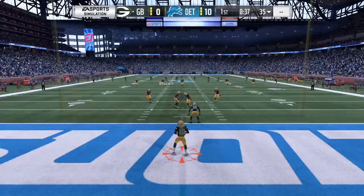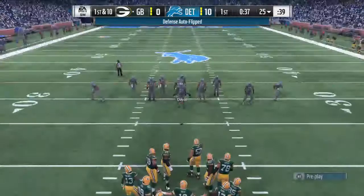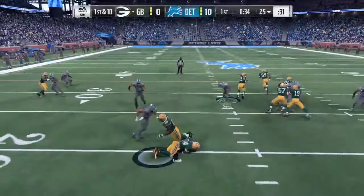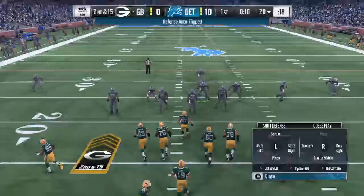That's fielded in the end zone and no run back here — this will be a touchback out to the 25-yard line. Green Bay getting ready to go. Defense showing blitz, they'll run it out of the gun — it's a loss of five there, bringing up second. He barely had time to look up before he was planted in the backfield. Probably fortunate he was able to hold on to the football.